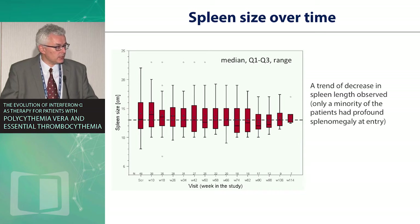Regarding splenomegaly, about 30% of patients had ultrasound-confirmed spleen enlargement above normal at baseline, though not extraordinarily so. There is a trend toward spleen improvement over time, though only a minority of patients had significant spleen involvement in this particular study.